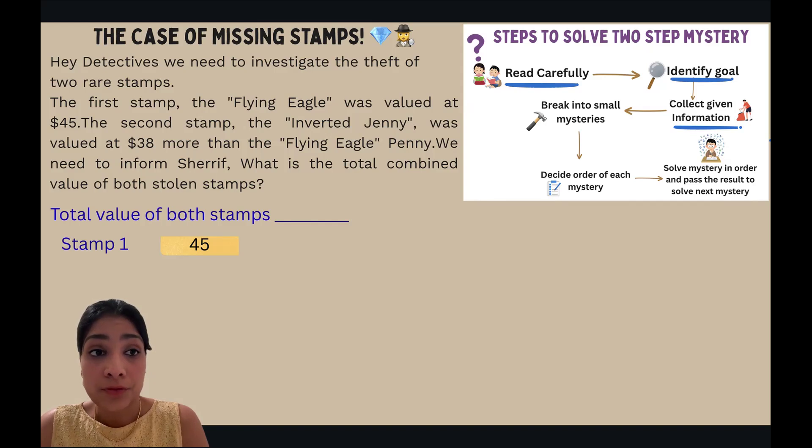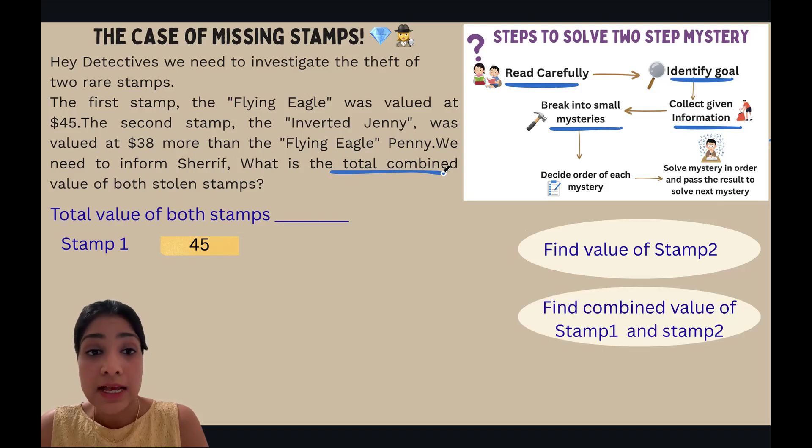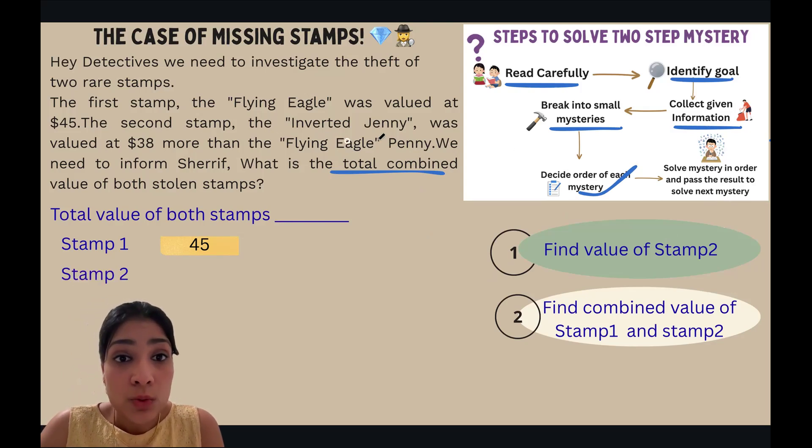Now let's collect our given information. We know the value of Stamp 1 is forty-five dollars. We also need to find the value of Stamp 2 — that is our first mystery. The second mystery is to find the total value of both stamps. The order is: first find the value of Stamp 2, then find the combined value. The order is now decided.